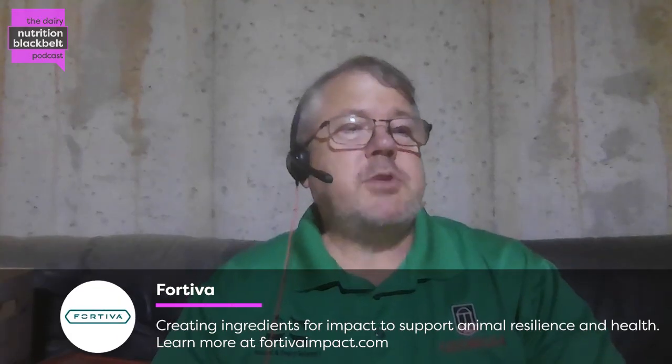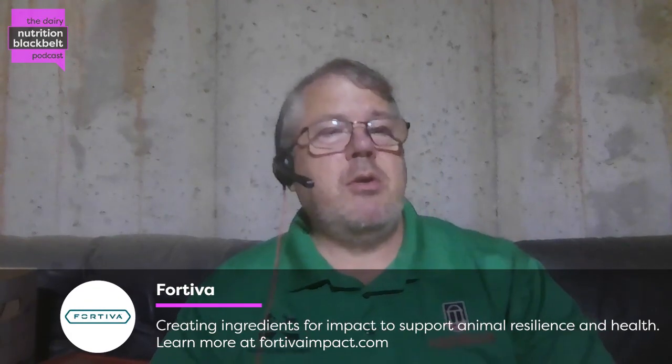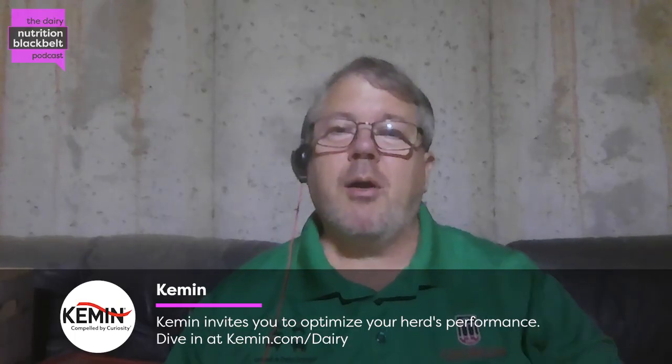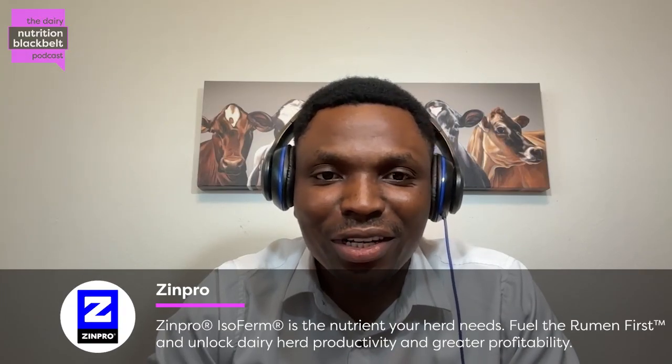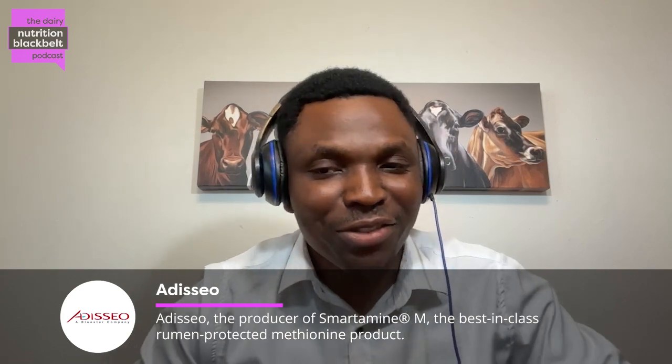Today we have Shedrek Amale, who is a PhD student from Iowa State University in the Department of Animal Science. Welcome, Shedrek. Would you please tell everybody a little bit about you and how you got to where you are? Thank you, Todd. I just want to thank you for the invitation to be on this podcast. It's exciting to share insights about my research and some practical things we've been doing on farm and in the field.